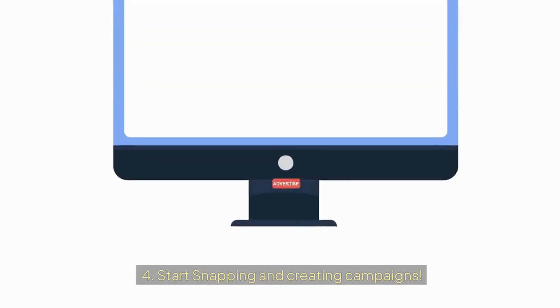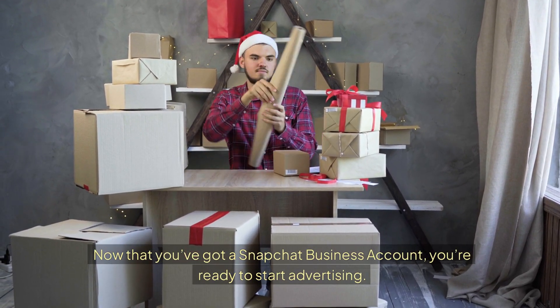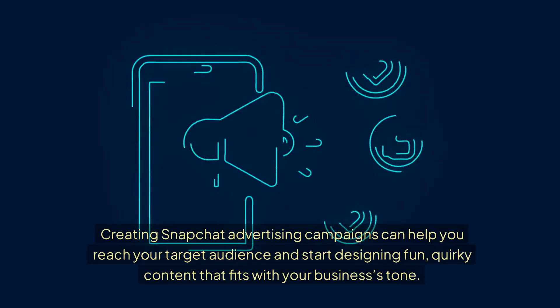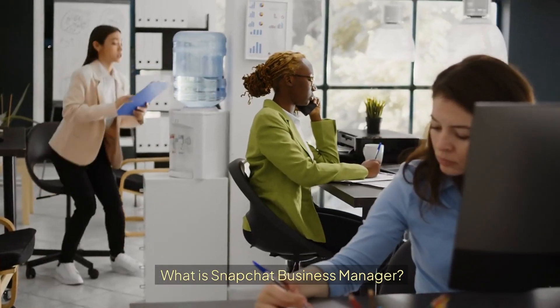Step 4: Start snapping and creating campaigns. Now that you've got a Snapchat business account, you're ready to start advertising. Creating Snapchat advertising campaigns can help you reach your target audience and start designing fun, quirky content that fits with your business's tone.